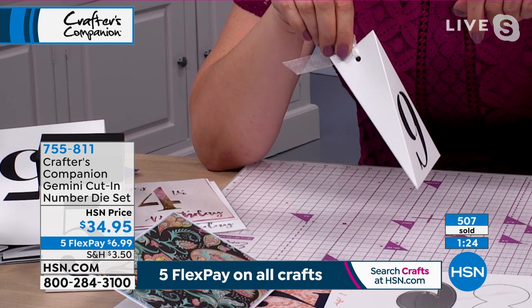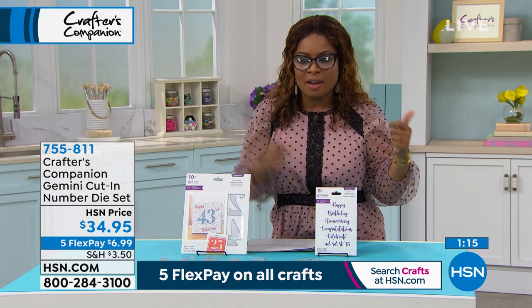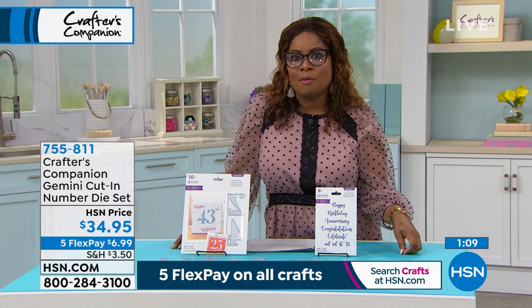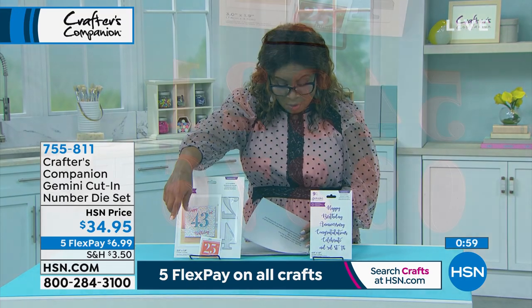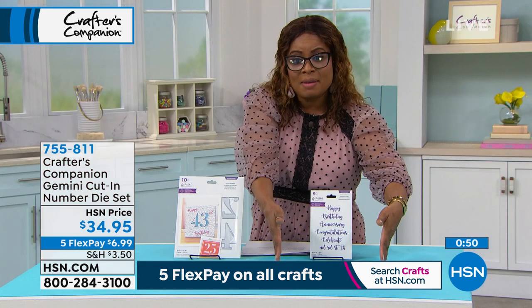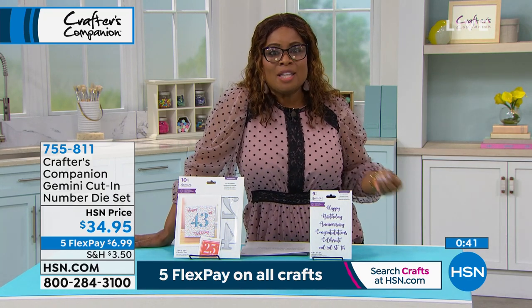With over 500 ordered, we're busy on our phone lines — just about half the quantity is gone. We had a sellout earlier, so if you want to grab this one, move fast. Go to hsn.com, download our free app to any of your smart devices, or call our toll-free 800 number. You're going to get the cut-in numbers — 10 pieces — and also the cut-in sentiments — 9 pieces. So you get the numbers and the sentiments: an amazing value for $35, and the possibilities are endless.